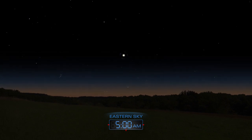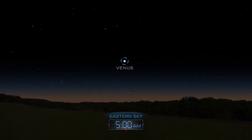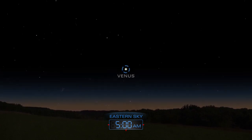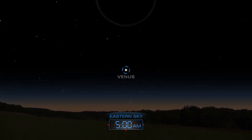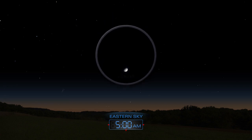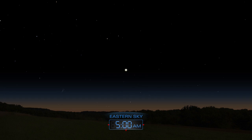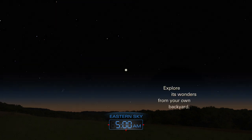Brilliant Venus dominates the eastern sky before dawn. Get a closer look through a telescope. The night sky is always a celestial showcase — explore its wonders from your own backyard.